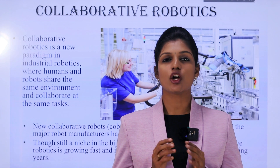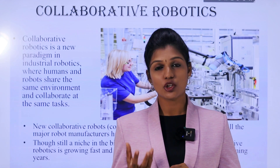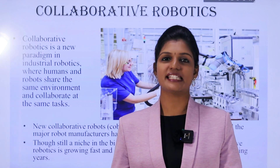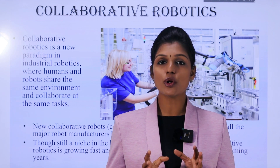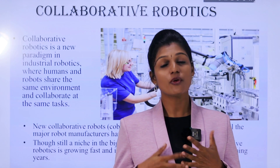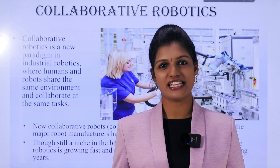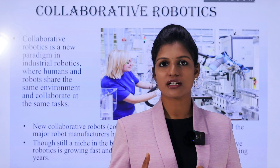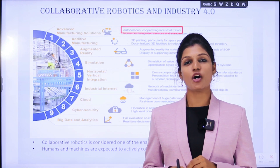What is a cobot? A collaborative robot is a new pattern in industrial robotics where humans and robots share the same environment and collaborate on the same task. Cobots are now entering the market, and all robot manufacturers have their own collaborative solution. Cobots are growing very fast and are expected to be a breakthrough in upcoming years. Cobots are designed to help workers on the job instead of replacing them.